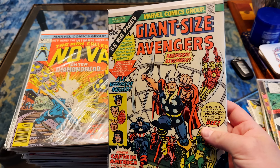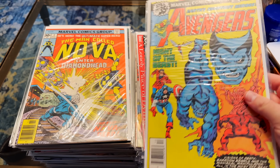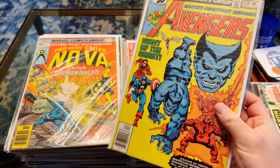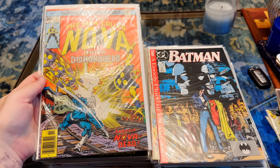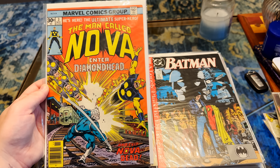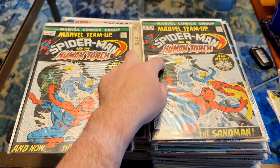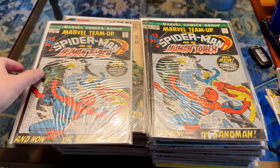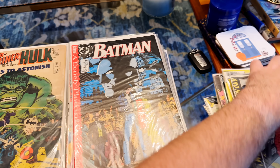We have a Giant-Sized Avengers number one — very nice. Avengers number 178, clean-looking copy. Man Called Nova number three — first appearance of Diamond Head, maybe. And three of these Marvel Team-Up, which is Spider-Man and Human Torch. We've got Tales to Astonish number 81.